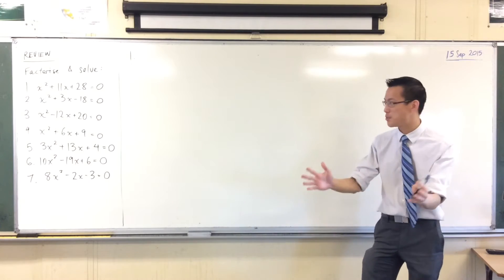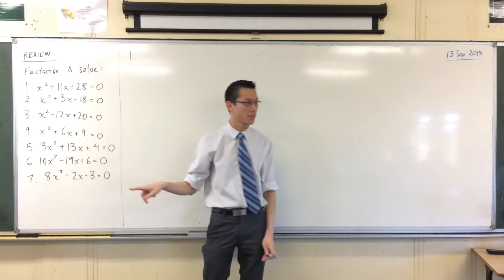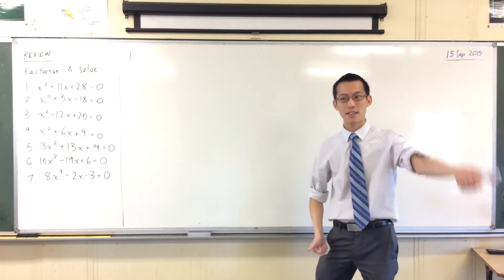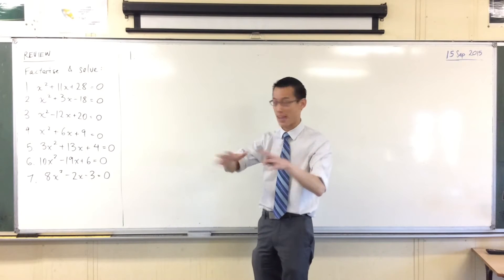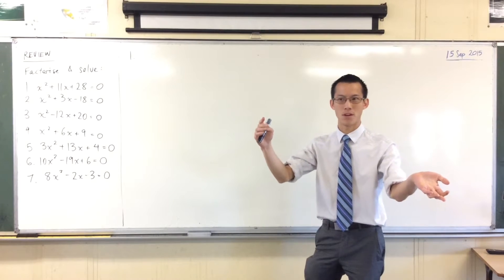These first four we should pretty much be able to just rattle off. When it gets here is when it starts to get a little tricky. So I've asked you to do two things: factorize and then to solve. Before we get to the solutions for each one, which I'm sure some of you already have, let's get the factorization and then we'll get the two answers for each one.